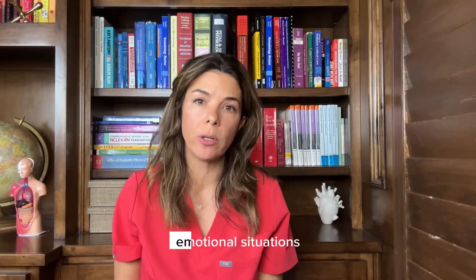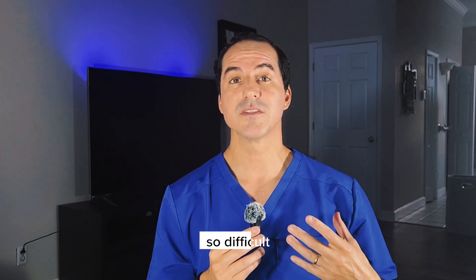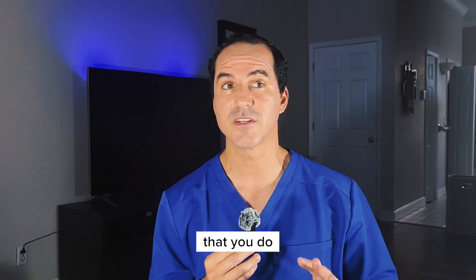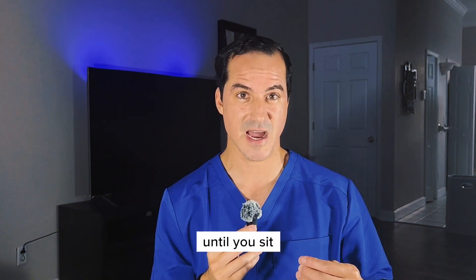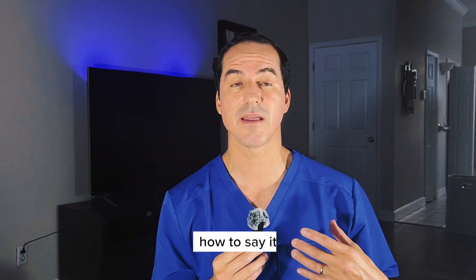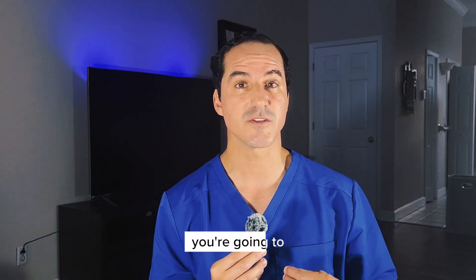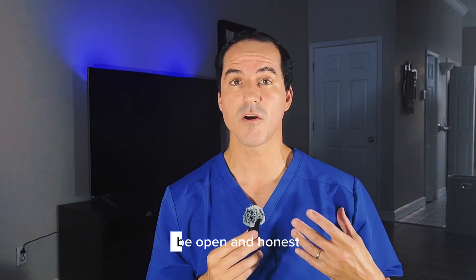How do you deal with difficult emotional situations in the NICU — for example, with codes or with deaths? Difficult and emotional situations are never easy. There's nothing in training, no classes recorded, that prepares you until you're sitting with a baby who is coding, dying, or has a lethal disease. It's very hard to know exactly what to say, how to say it, or how you're going to react until you're there. One thing I teach my trainees: be open and honest.